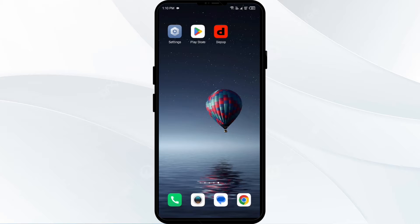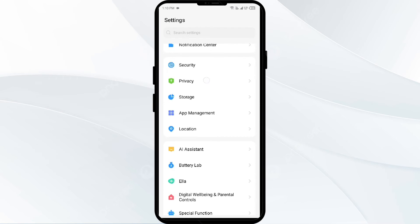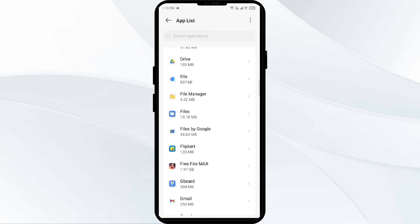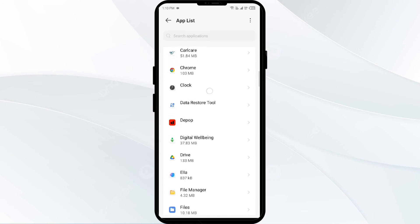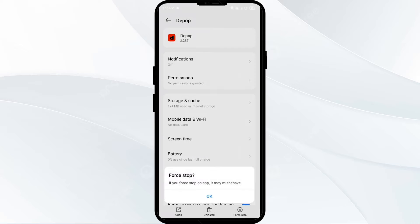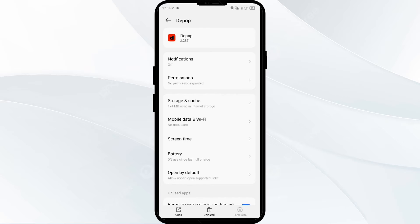To do that, go to your phone settings, open App Manager or Apps, and then select the app from the app list. Click on Force Stop from the bottom right corner, confirm by clicking OK, and reopen the app.